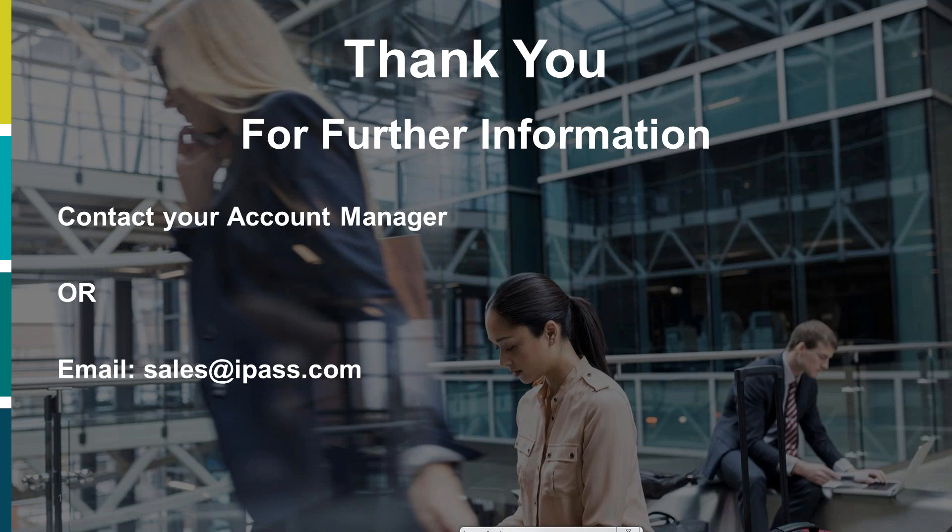No more questions at the moment. Folks, you know where we are — feel free to reach out via sales@ipass.com, through Alex, or through your account manager. Don't hesitate. Thanks everyone, and have a good day.